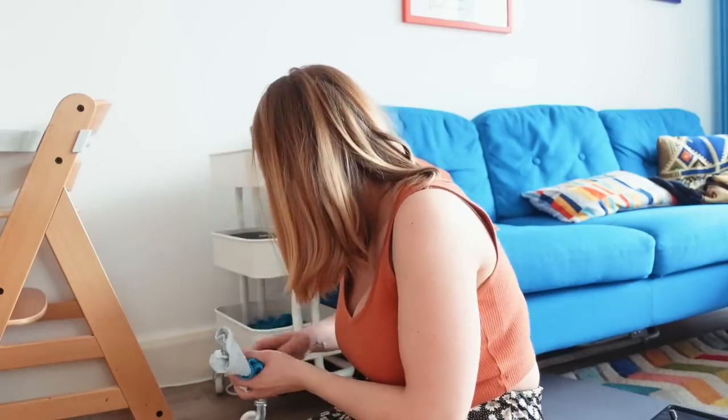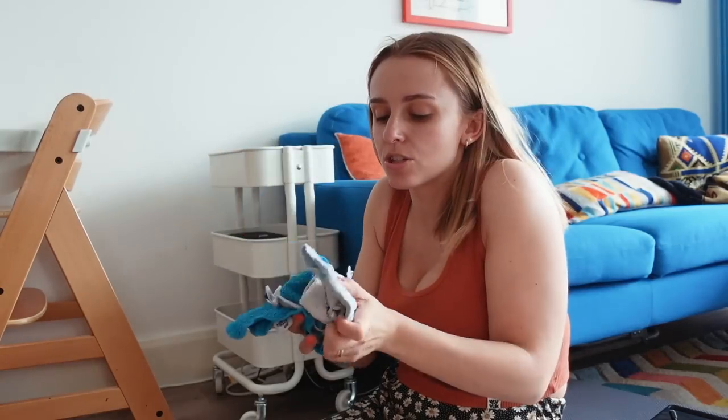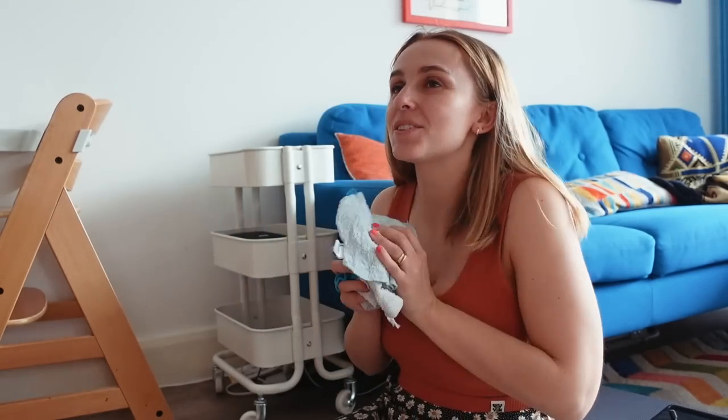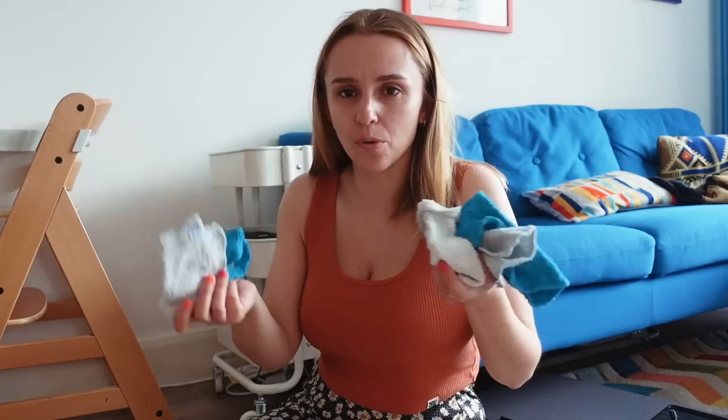Down here is where we keep a bunch of reusable wipes, and these are just so useful. Some people use these for nappy changes — I haven't been that brave and just haven't got into the habit. They tend to get used up at mealtimes cleaning his hands and face. I much prefer using these with water on his hands and face than constantly wiping him down with disposable wipes. My granny got us these from Boots.